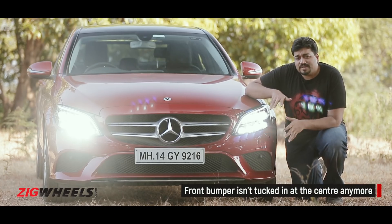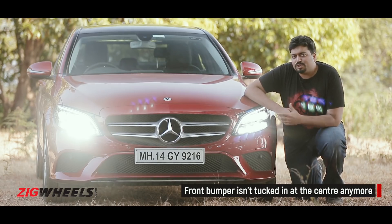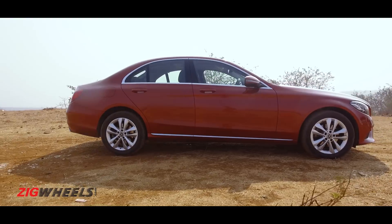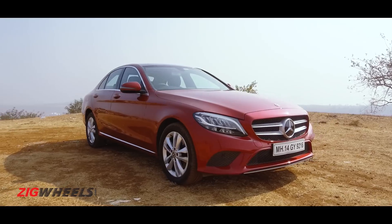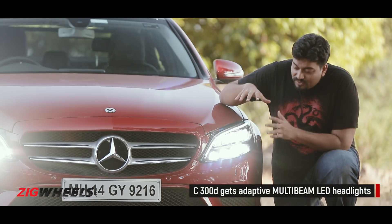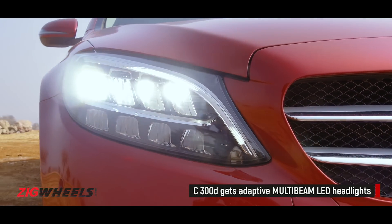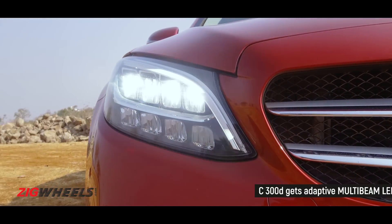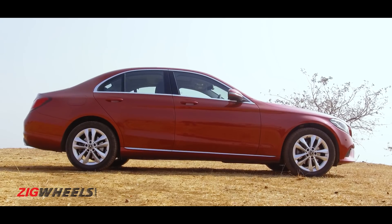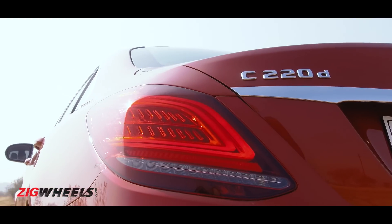These new bumpers make the C-Class look sportier and new, but honestly onlookers won't be able to tell the difference. Place this car and the outgoing model side by side and you can tell that this looks a lot sharper. The major changes though are with the lights. You get this beautiful set of full LED headlights that in my opinion look better than the multi-beam LED headlights you get with the C300D, and then there are the tail lights. The C-Class already looks like the S and from the rear with these light signatures, it looks more Maybach.